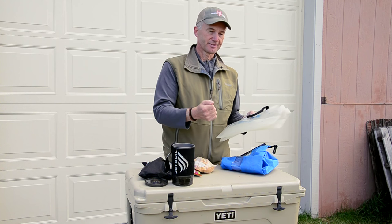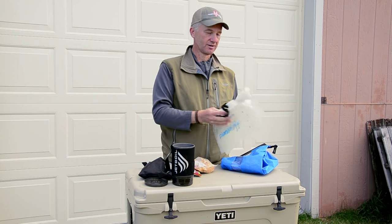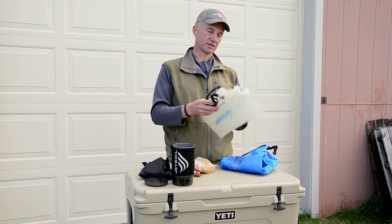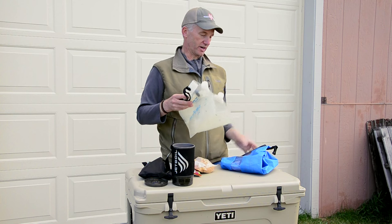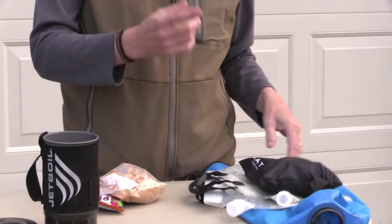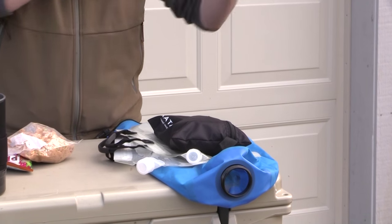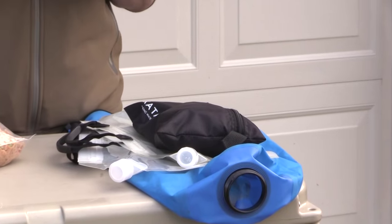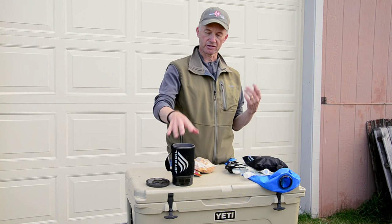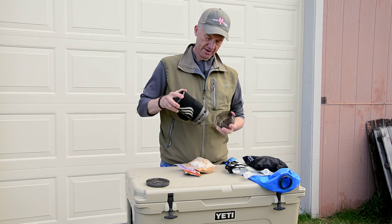I bring these collapsible Platypus bags. If we're going to be overnight and there's three of us, you don't want to keep running back and forth to filter more water. Bring one of these four-liter bags, fill it, and you're not constantly going back to the filter. I've found that this Katadyn Base Camp system — for the amount of water you can filter quickly — is way better than pump systems. I have the pump systems, I have the straw systems, I have everything else, but I've come to use this.